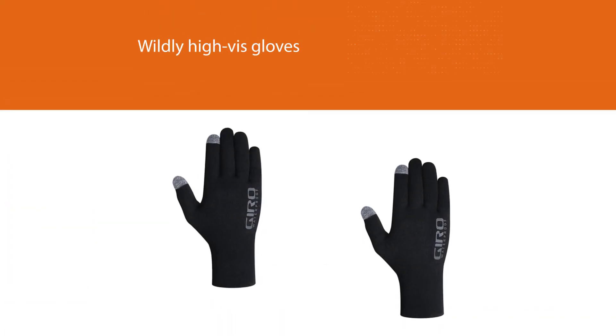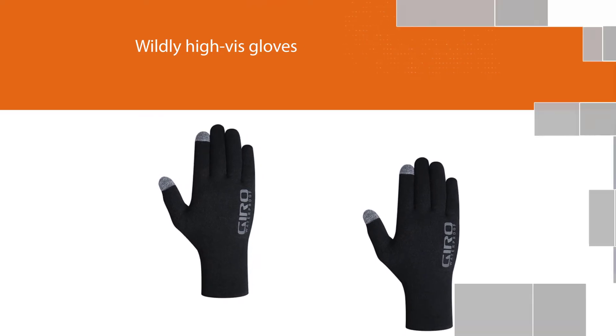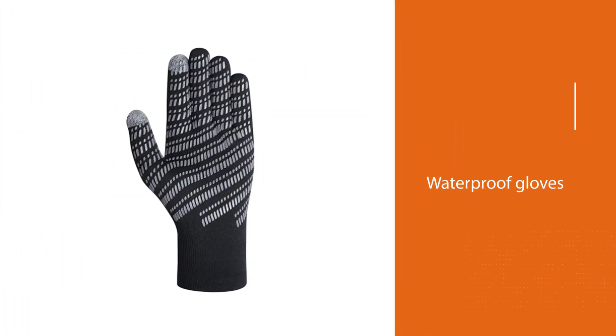We don't recommend them for temperatures below 40 degrees, but if you're riding in a rainstorm in 45-degree Fahrenheit weather, you're in good hands with these.